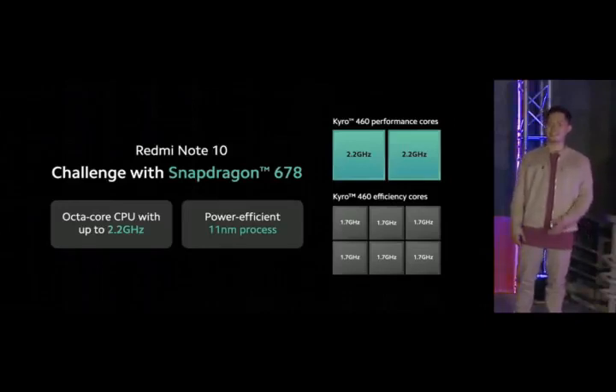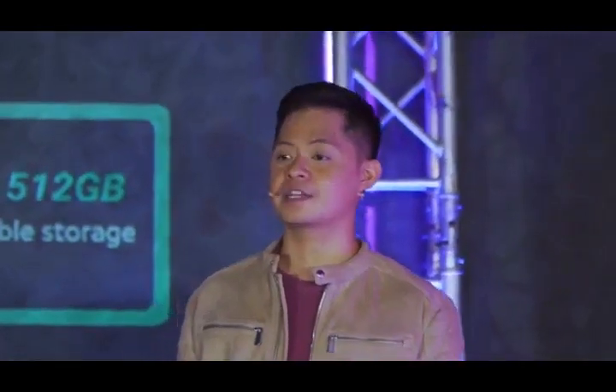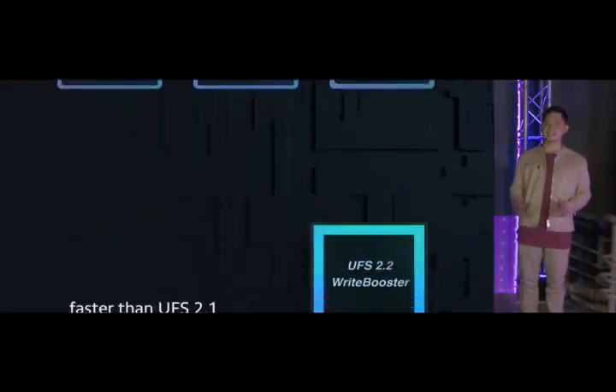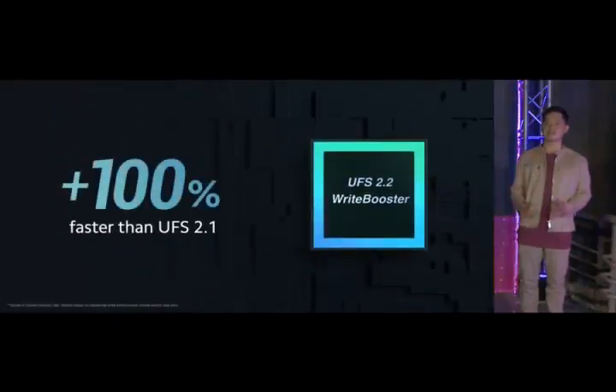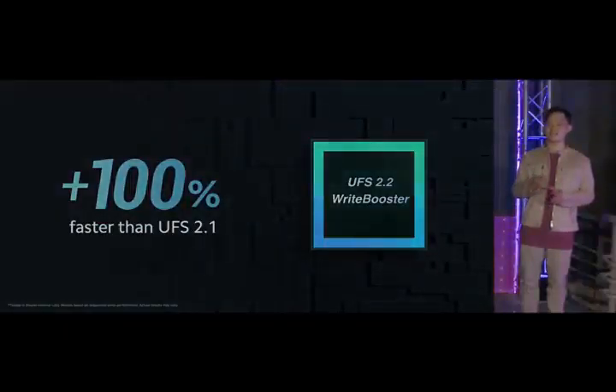And if that's not enough, get up to 512GB of expandable storage from the dual-SIM plus dedicated microSD tray. One thing to highlight is that Redmi Note 10 comes with UFS 2.2 Write Booster — it's 100% faster than the UFS 2.1 found on many competitor devices, greatly improving app loading times and browsing.